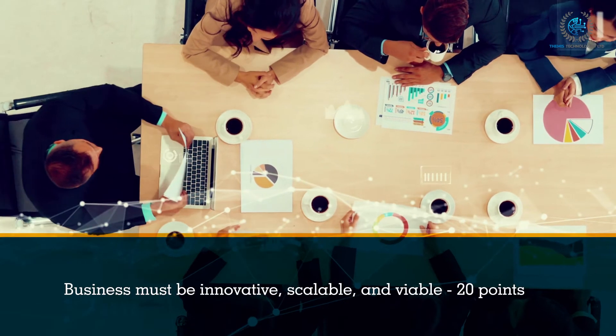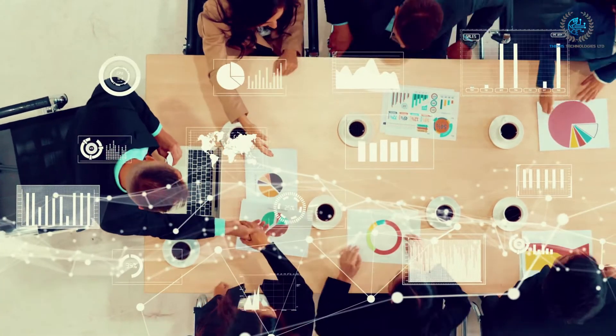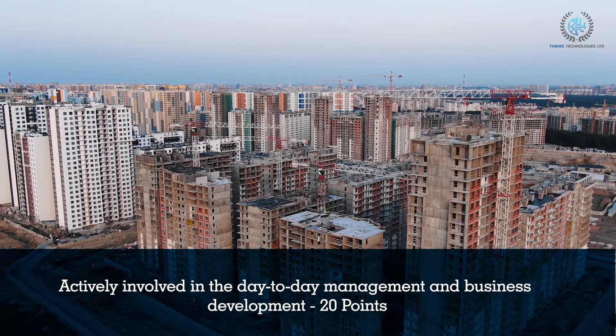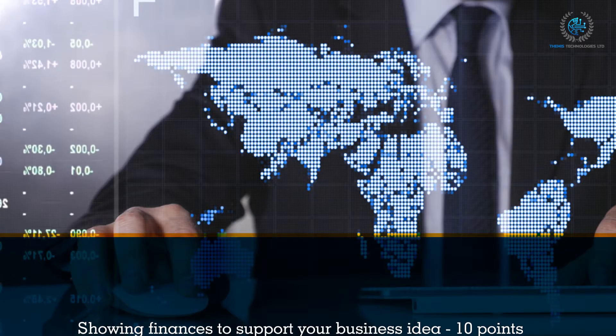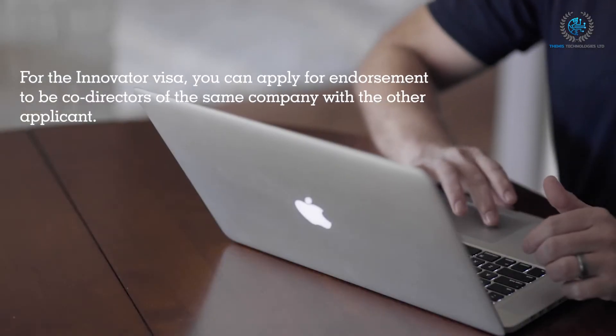Your business must be innovative, scalable, and viable, and must have achieved key goals outlined in the business strategy — 20 points. You are actively involved in the day-to-day management and business development — 20 points. All applicants must also provide English language proficiency at level B1 — 10 points, and show finances to support your business idea — 10 points.